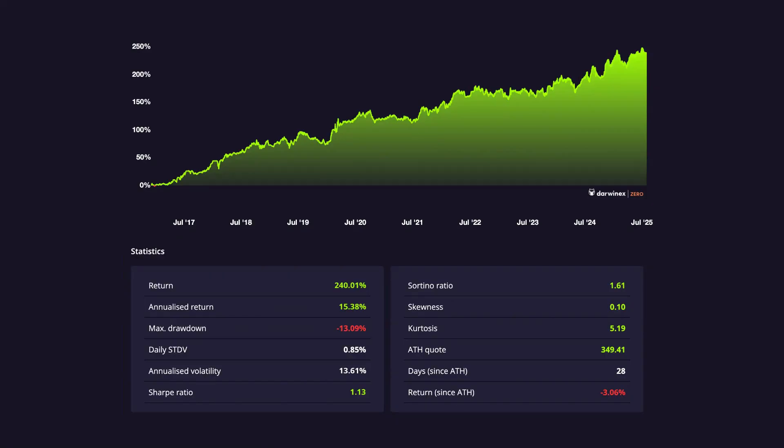They're all fully automated, diversified across both trend-following and counter-trend strategies, and operate long and short. The blend is what creates SYO's core strength, which is adaptability through different market conditions. Since launching in early 2018, SYO has delivered a risk-adjusted return of over 240%, with a maximum drawdown of just 13.09% — which tells us something about the balance between growth and risk here.